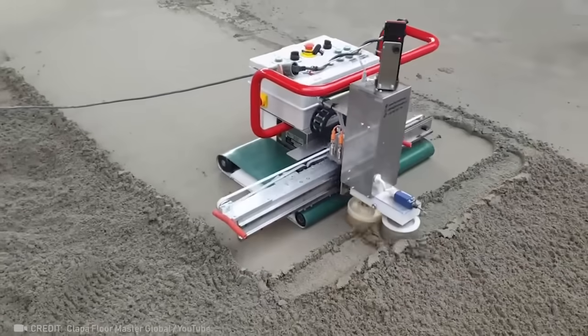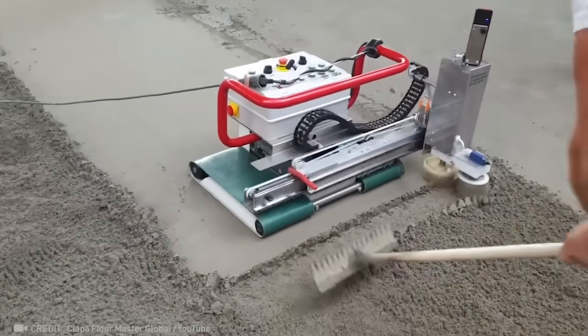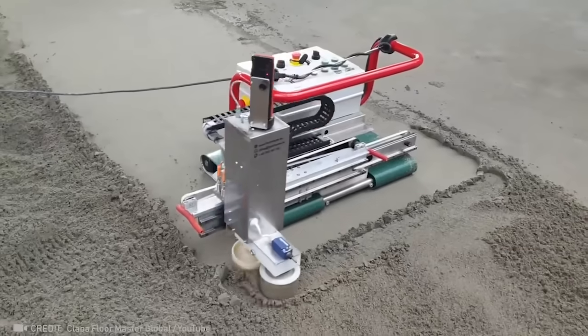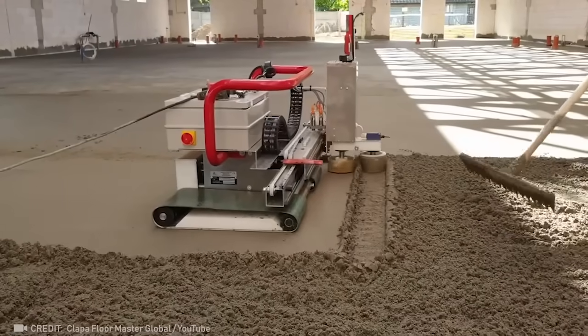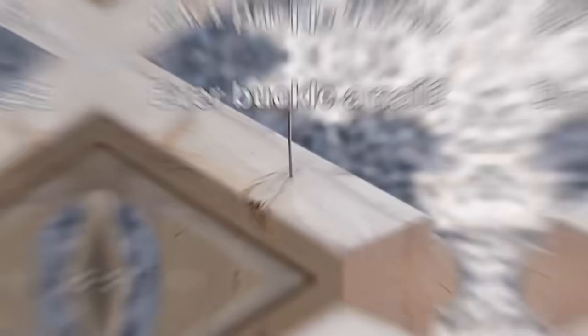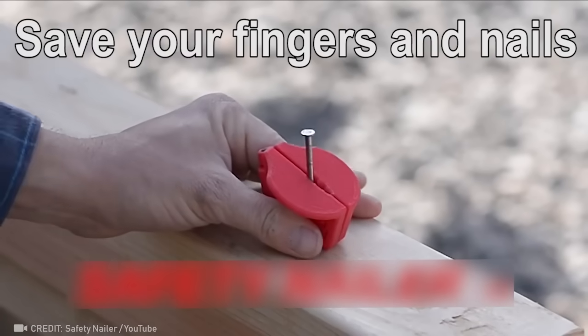This robotic cement leveler makes screeding a pleasure. This little contraption ensures that all your fingers and nails stay straight.